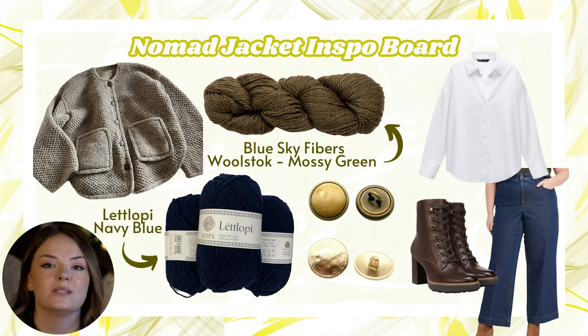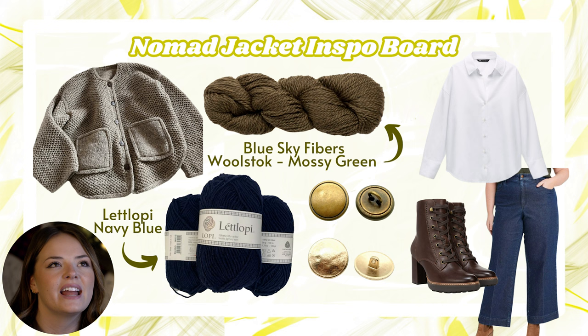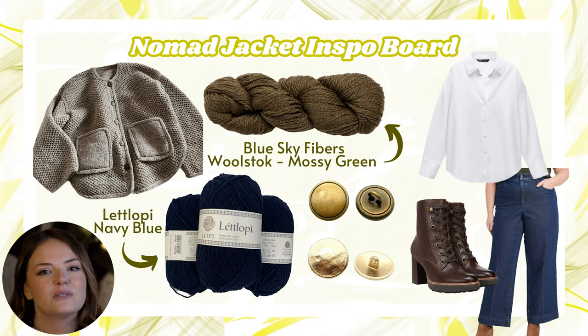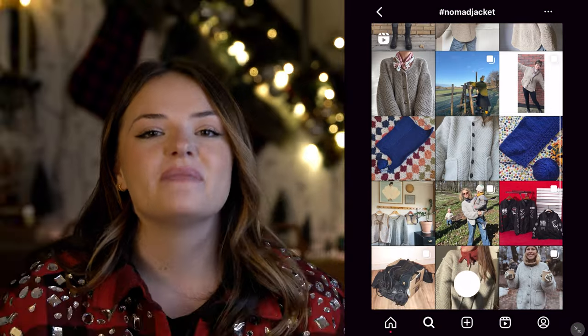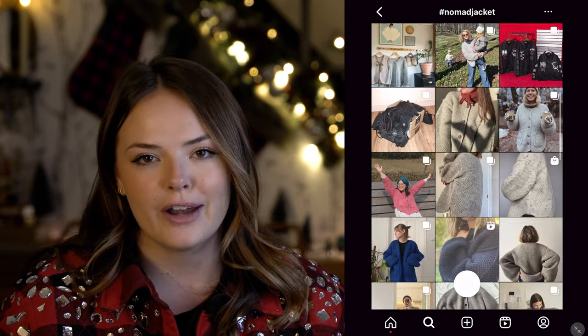Pair it over a really crisp white button-down shirt with deep dark denim, a brown leather boot, and some gold jewelry — very expensive-lady-day-off vibes. Or you could totally take it into running through the mud and gardening lifestyle. This one gives me a feeling when I look at it, and I don't think I get that a lot from knitwear. It also says on Ravelry that this one is knit from the top down, so if that's your speed, this looks like a great option. That's the Nomad Jacket by Wool and Beyond — you can pick that pattern up on Ravelry for about eight dollars.